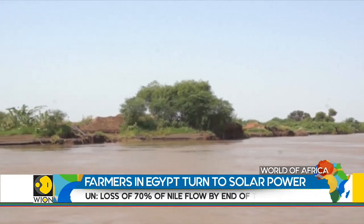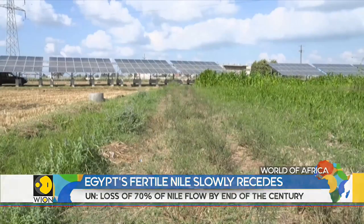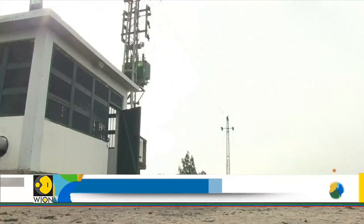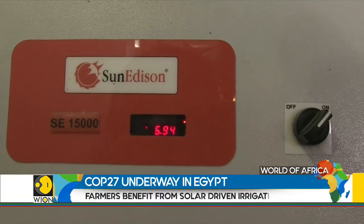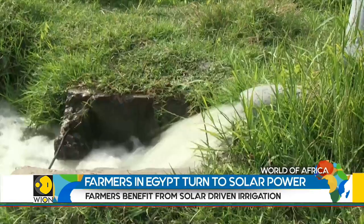With the Nile at risk and rising energy costs, farmers in the delta are now turning to solar power. Many places here are out of the reach of the electricity grid, so farmers depend on diesel fuels, which is really hard to get. It costs a lot of money — we are talking about a huge amount of fuel, not just a few litres, as the land needs huge amounts of water, which in turn requires a lot of fuel.